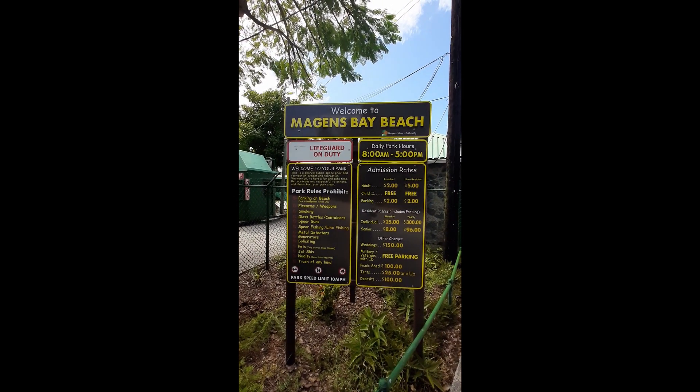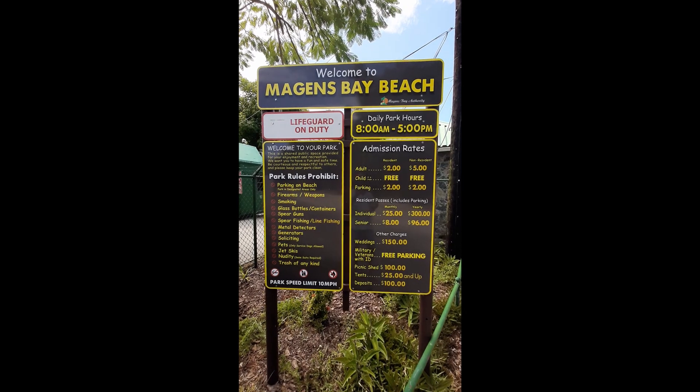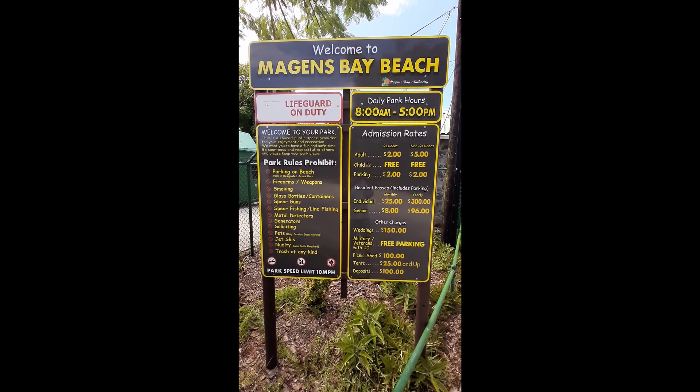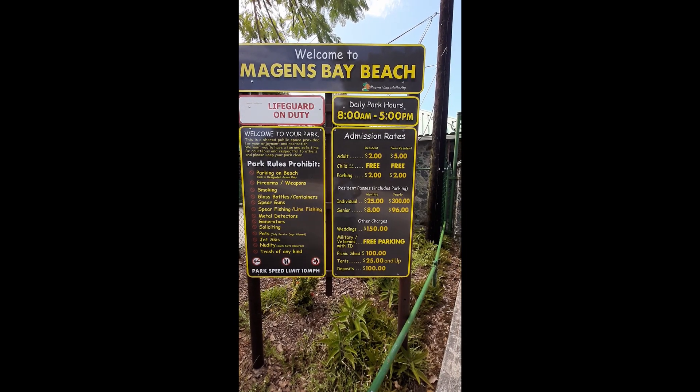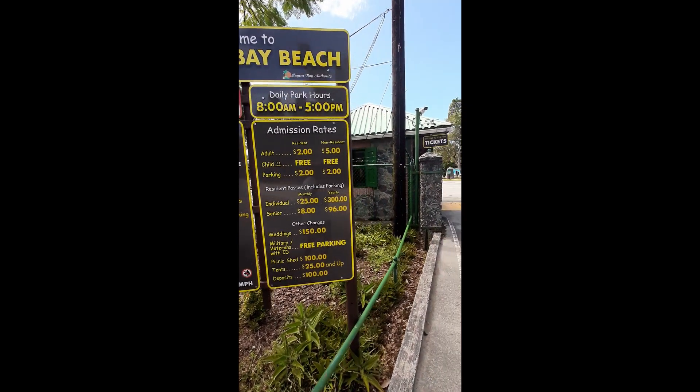Welcome to Megan's Bay Beach. Here are the prices of admission and the rules of the beach. Alright, let's go ahead and check it out.